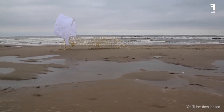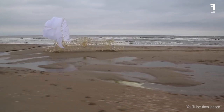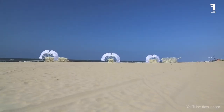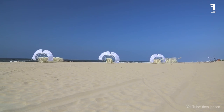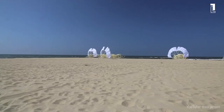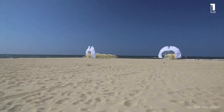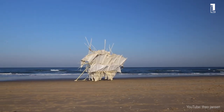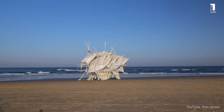Originally, they were conceived as a solution to combat rising sea levels due to global warming. But through two decades of experimentation and development, Strandbeest evolved to respond, interact, and adapt to changing environmental conditions. They can store wind power, navigate the shore with the changing tide, or even anchor themselves ahead of oncoming storms.